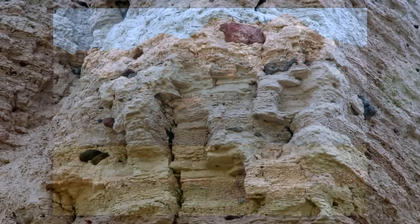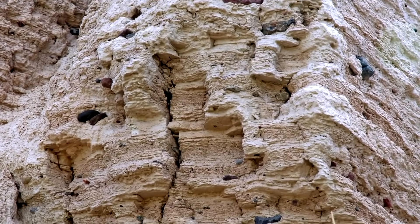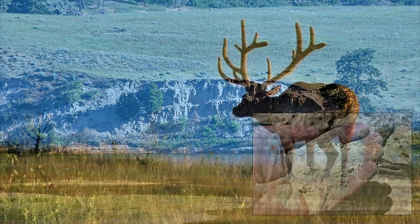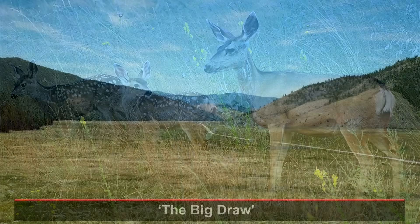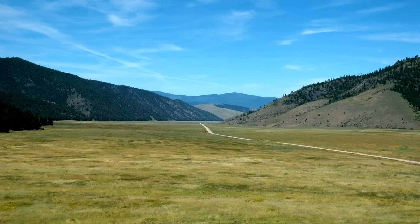Up north, impressive white lake beds were laid down close to the ice margin — rock flour, silts created from the grinding power of the ice sheet to the north. Wildlife and dusty white deposits everywhere. The drain was plugged, the lake was big, and the white silts collected on the quiet lake floor.